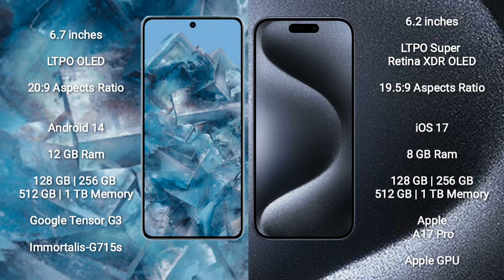Google Pixel 8 Pro runs on the Android 14 operating system. It comes with 12GB RAM and 128GB, 256GB, 512GB, or 1TB internal storage options. It features the Google Tensor G3 processor and the Immortalis G715S GPU.